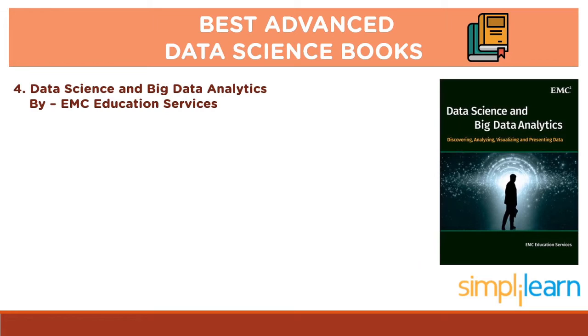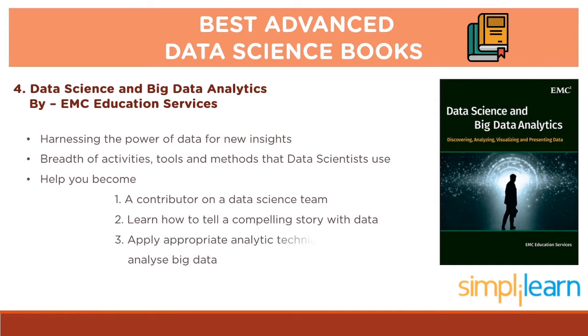Up next we have Data Science and Big Data Analytics by EMC Education Services. This book is about harnessing the power of data for new insights. It covers the breadth of activities, tools and methods that data scientists use. This book will help you become a contributor on a data science team, tell a compelling story with data to drive business actions, and apply appropriate analytic techniques and tools to analyze big data.